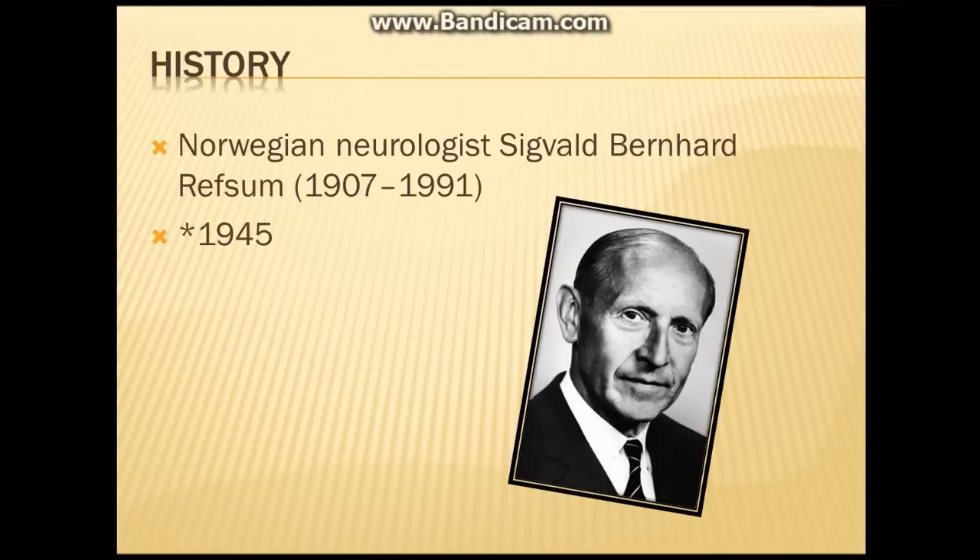Now, the history. Refsum's disease was discovered and named by Norwegian neurologist Sigvald Bernard Refsum in 1945.